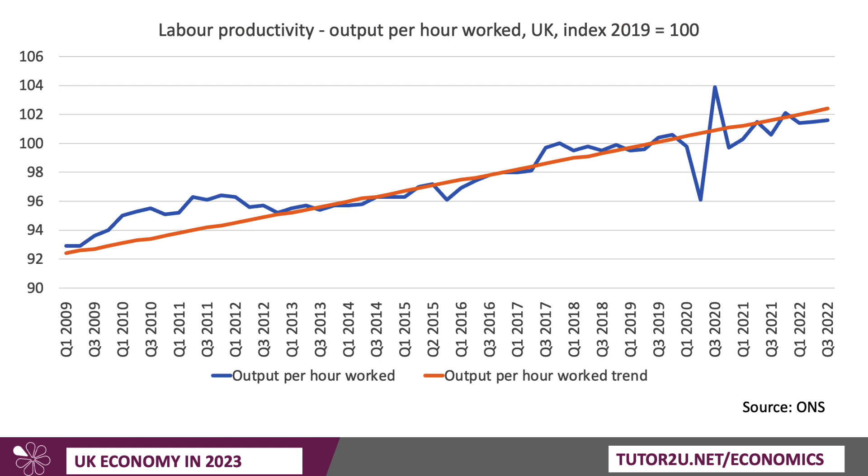This chart reflects what's happened to output per hour worked in the UK since 2009, the global financial crisis and recession. The orange trend line is going up, but it's not going up very quickly. There was some disruption during the pandemic, but look at the trend — it isn't very fast. The UK economy suffers from slow productivity growth.